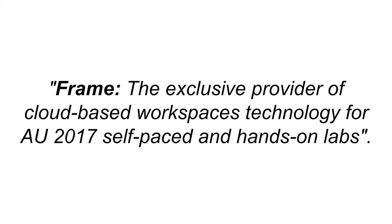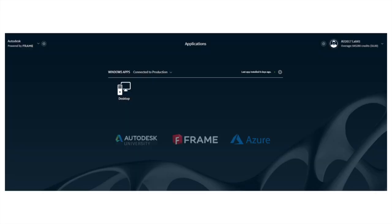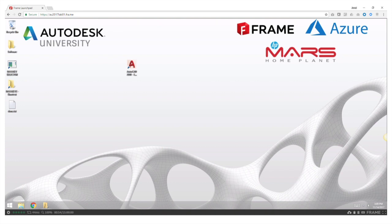Today, we are the exclusive provider of all cloud-based workstations for Autodesk University, for both the self-based and hands-on labs. This is what the user sees — let me talk a little about the experience. They sit down at the desk, the instructor is at the front, and they get presented with what we call the launch pad. The launch pad for Autodesk University is simple: we're giving people access to a full Windows desktop. But if necessary, we could give one user just AutoCAD and another both AutoCAD and Revit — we can decide exactly what applications are available to each user.